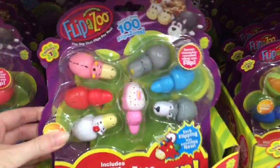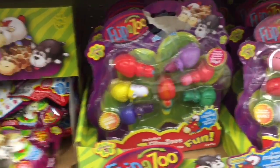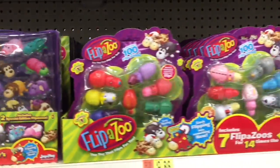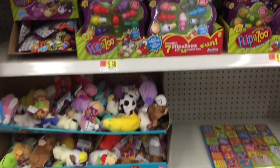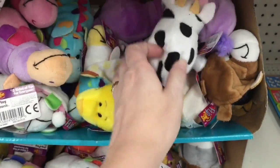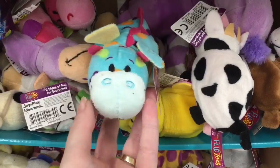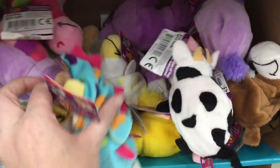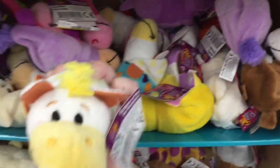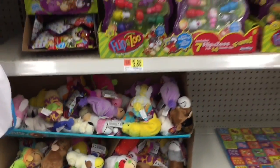Walmart also has some of the new Flipazoo packs — that one's a little sundae — as well as some blind bags and a carrying case. Some newer plushies too: they have a cow, I like the dragons — oh, this is a speckled dragon. Let's see what it changes into. Looks like a horse.